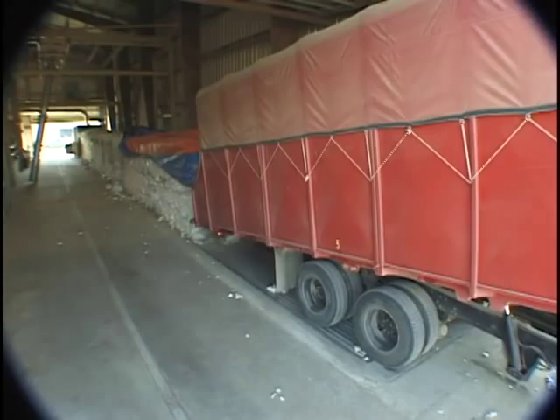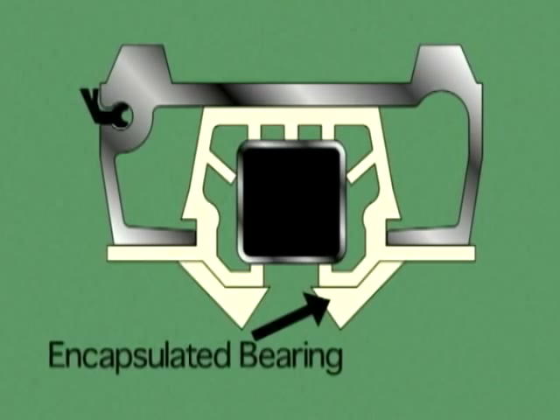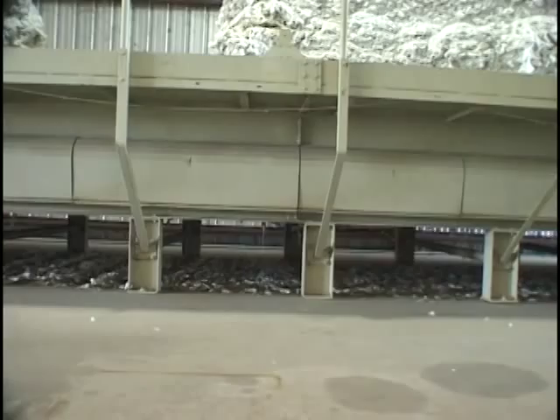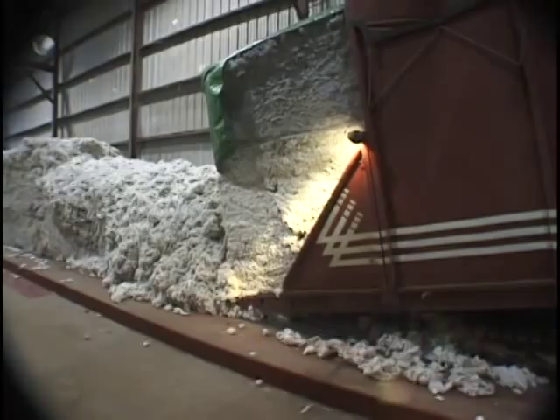Debris will not damage the system because the slat encapsulates the bearing, eliminating dirt and sand intrusion. The floor's flat surface conveniently allows modules, loose cotton, and broken bales to be metered to the feeder head.